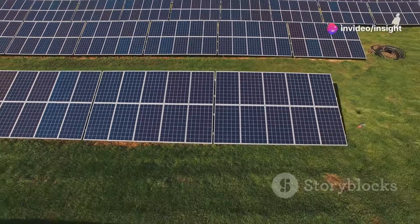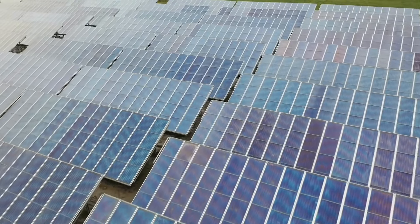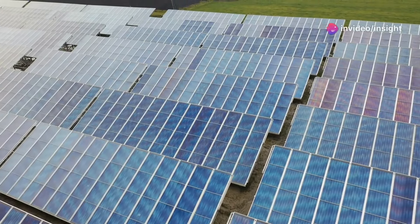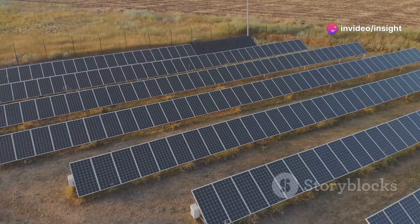The most straightforward way to utilize solar power for cooling the earth is by transitioning to a global renewable energy grid. We can capture the sun's energy with solar panels, which convert sunlight into electricity, providing a clean alternative to fossil fuels.